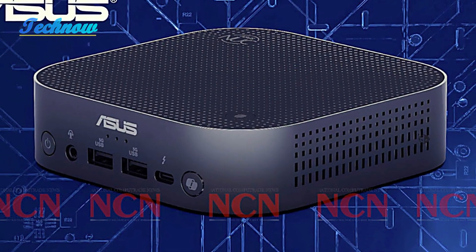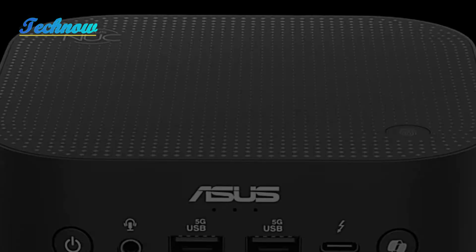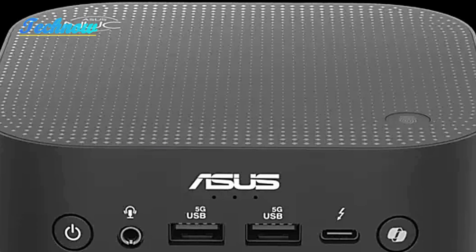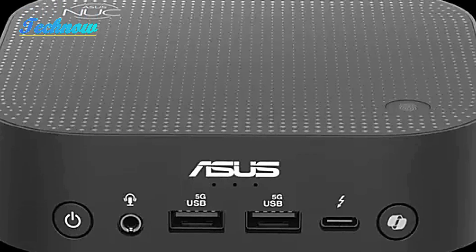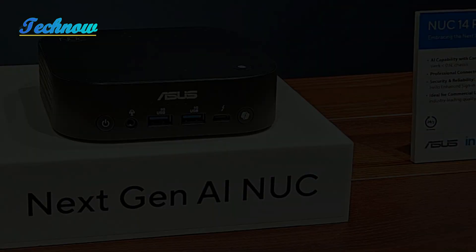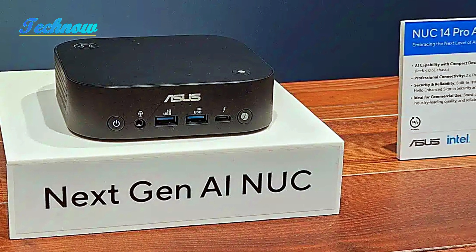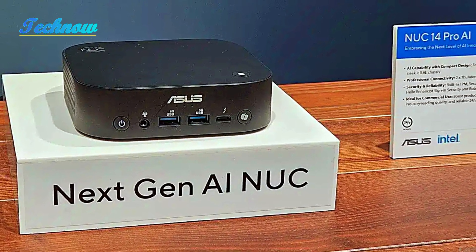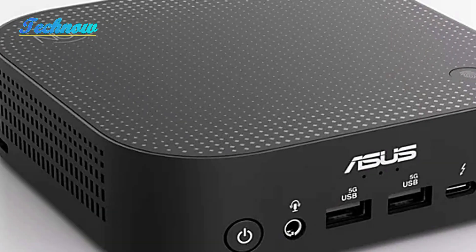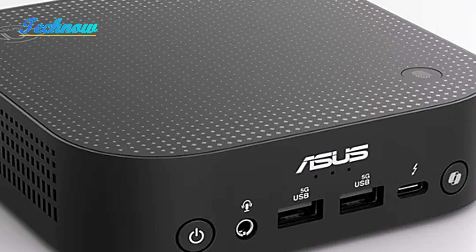Asus has officially unveiled the NUC 14 Pro AI, a groundbreaking AI-powered mini PC that boasts Intel's new Core Ultra 9 processors. This tiny powerhouse was first introduced at IFA 2023, and now Asus is revealing more about its incredible specs and capabilities. The NUC 14 Pro AI is designed to deliver a high-performance computing experience while maintaining an impressively compact size.